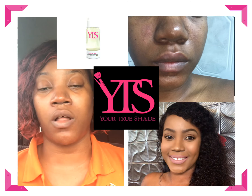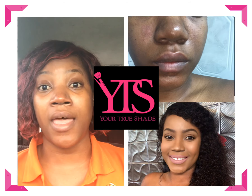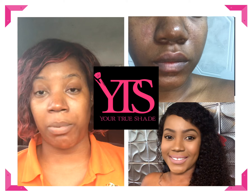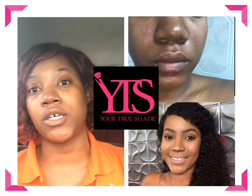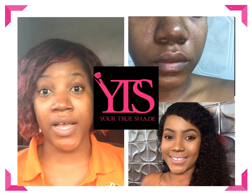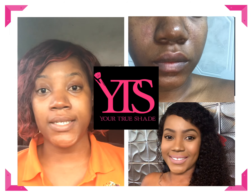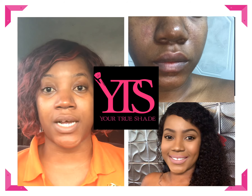Then I used the YTS facial oil. Our facial oil is a combination of four different oils that help with collagen production and skin repair — including almond oil and walnut oil, just to name a few.